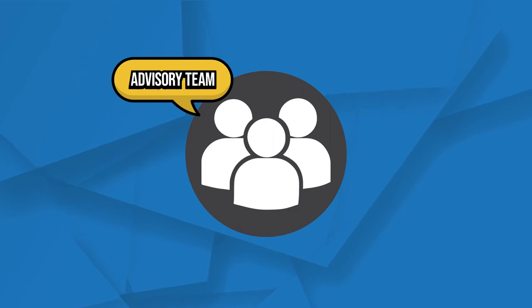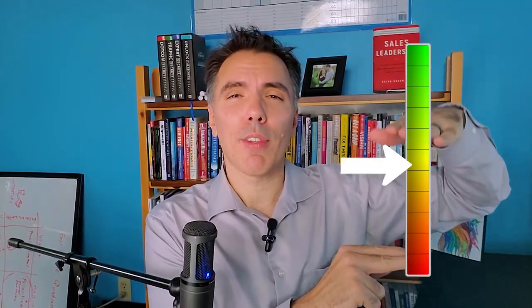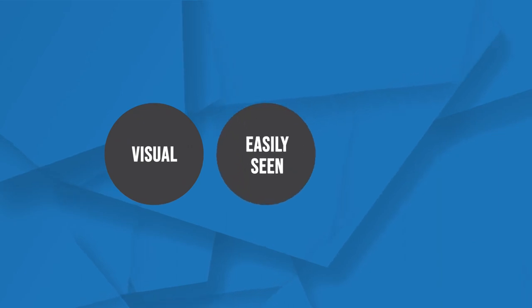For example, I was working with an advisory team working on a program launch. They were trying to accomplish this launch before the busy tax season, because once tax season hits their bandwidth dwindles and they don't have time to launch new products. So we had to track the percentage of completion of the project and its launch within a certain timeframe. By defining the timeframe, defining what needed to get accomplished, and enrolling the team, we were able to make sure they achieved the result by the due date before tax season. It was visual, easily seen, and it made it fun.